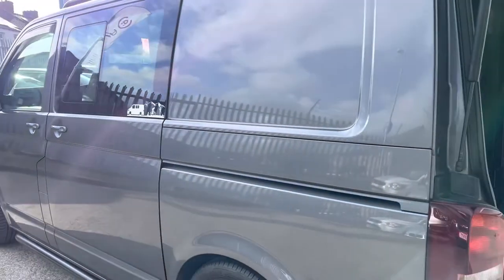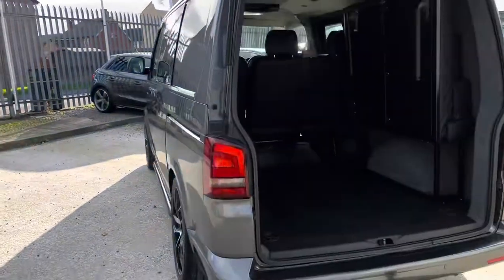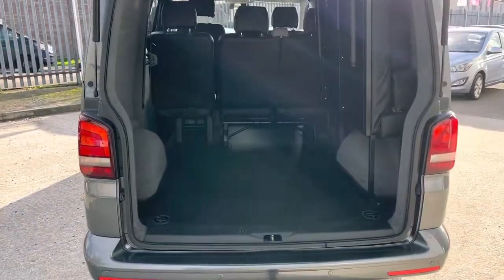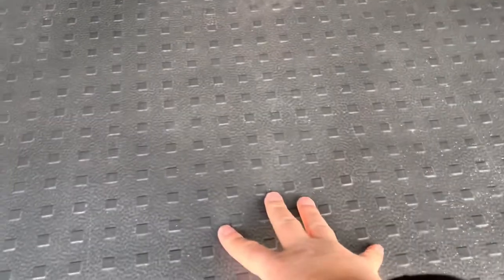Down the side, no nasty dinks or dents. To the rear we've got rear parking sensors. I'll show you the floor — nice and soft.